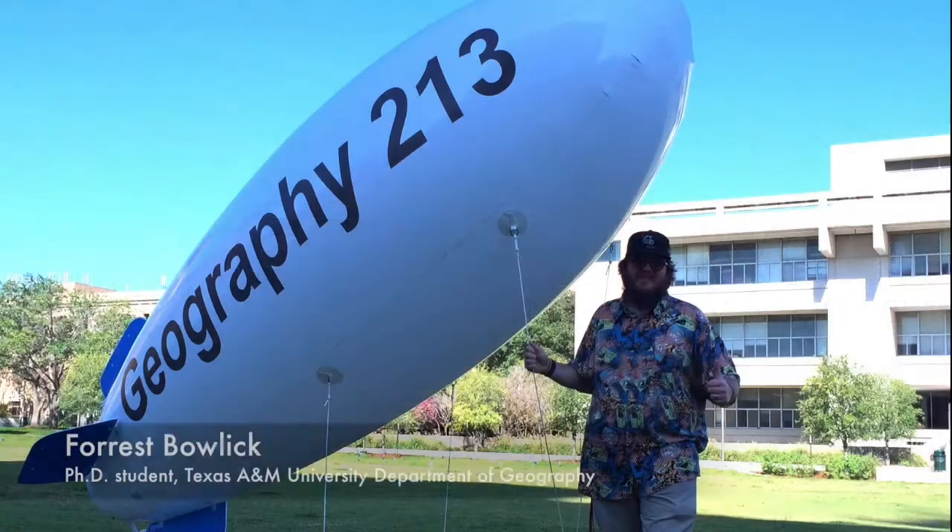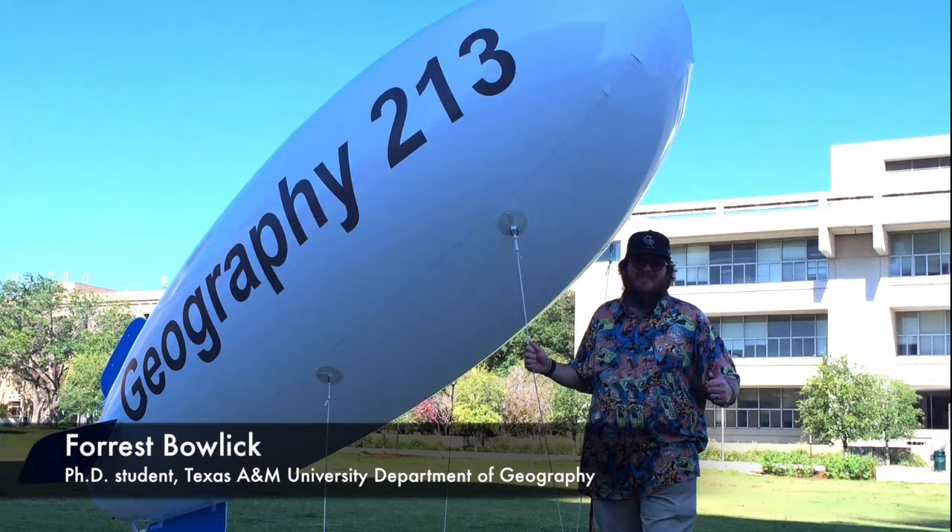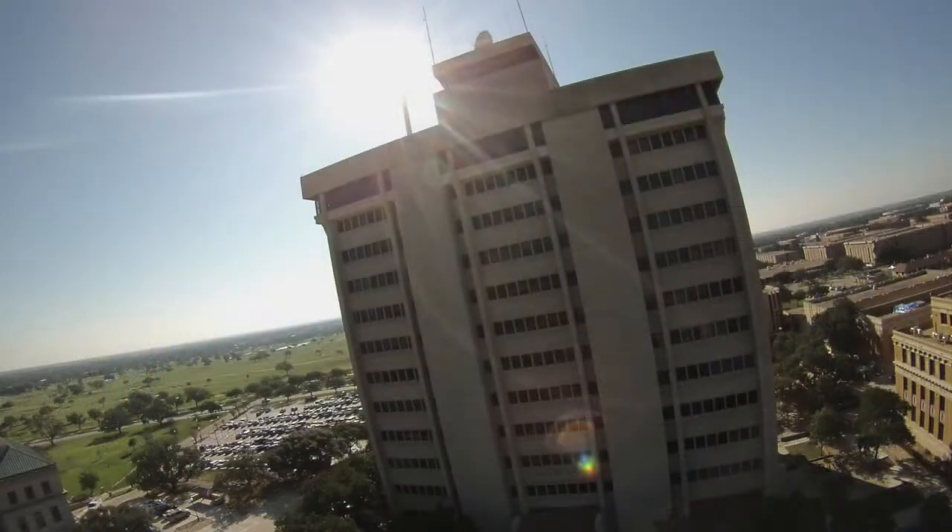This is Geography 213, Planet Earth, and this is our lab course. It's basically a physical geography lab.